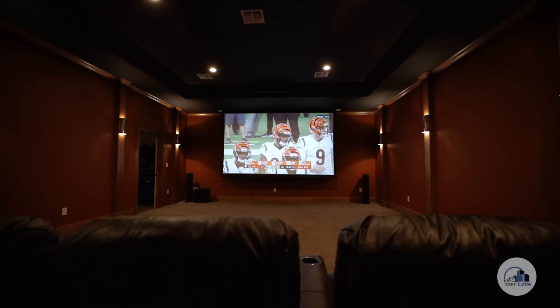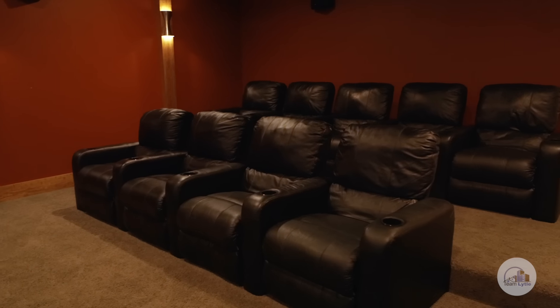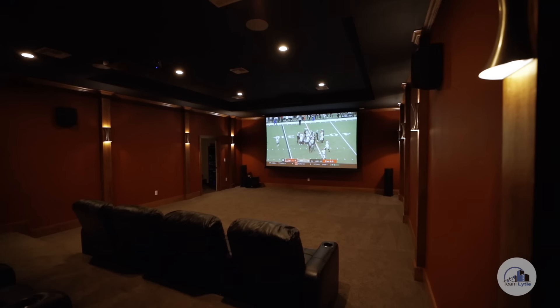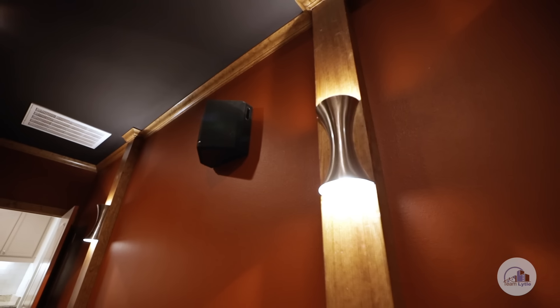This is probably my favorite room of the house, especially during football season — this is the theater room. It has luxury seating for nine, a 160-inch drop-down screen, 4K projection, and Dolby Atmos sound.